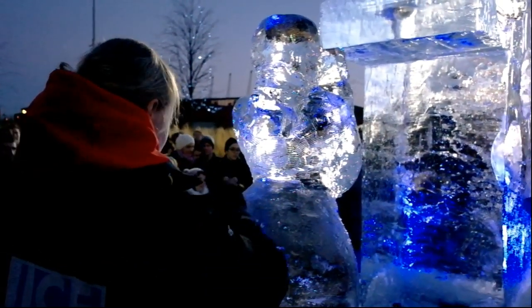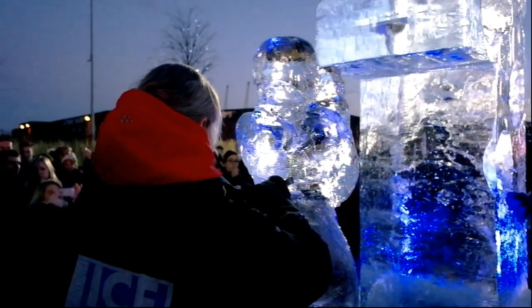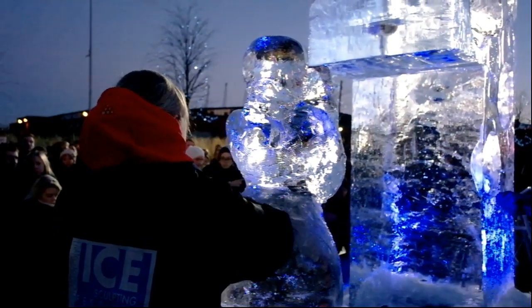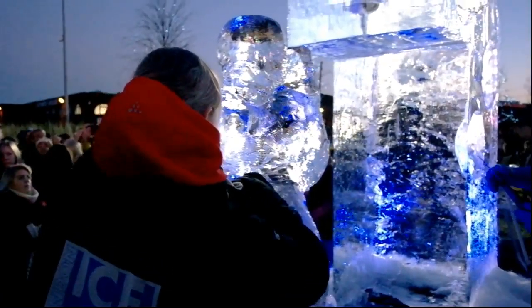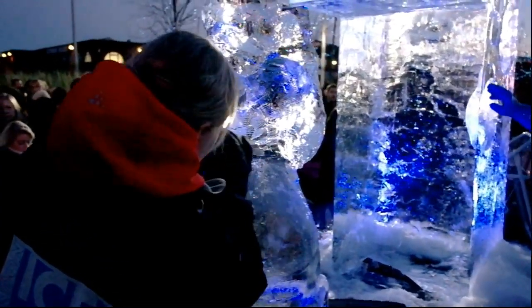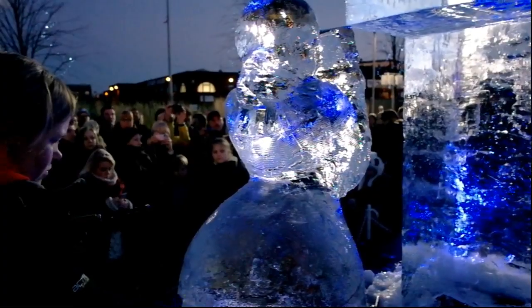I wanted to show you one of the members of the Belgian team as she's applying the finishing touches on the sculpture of the little girl right here. This is the back — she's doing the back right now. Let's get a little closer so you can see how she's working.